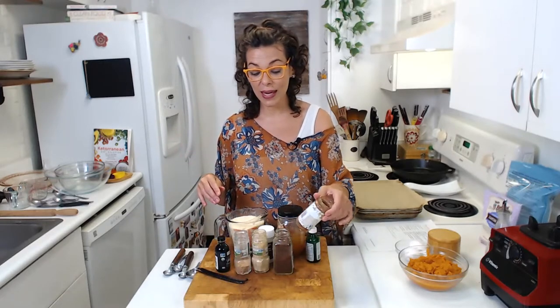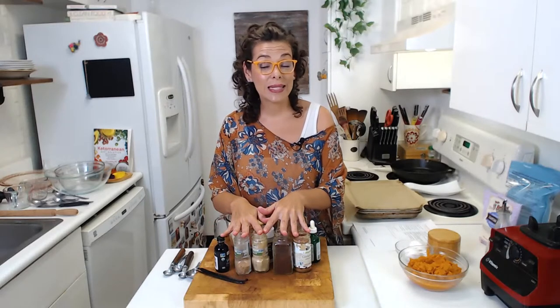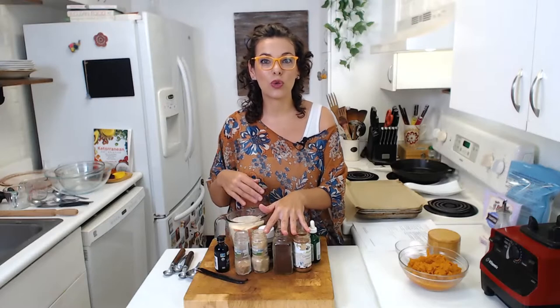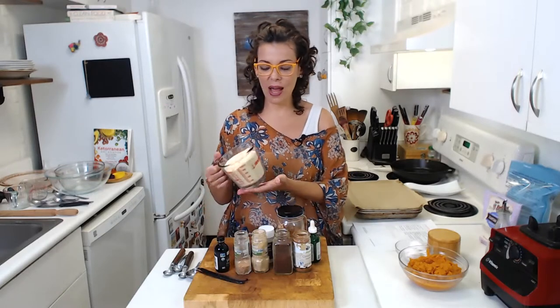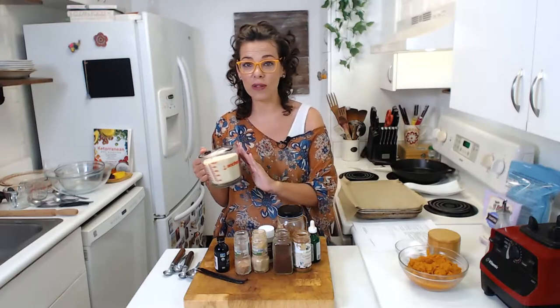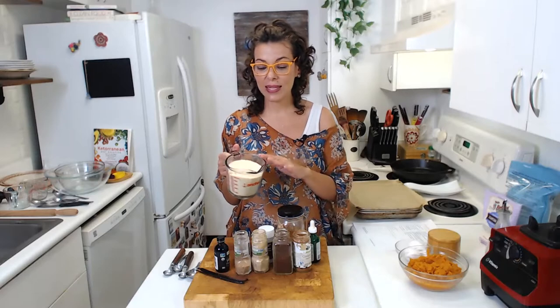These spices used in these desserts are really good to aid digestion, and cinnamon in particular is really good to balance your blood sugar. As a flour, we are going to be using almond flour. Almond flour or coconut flour are the best alternatives when you are sticking to a low-carb, grain-free diet. This is blanched almond flour — it is the best and the lowest in carbs.